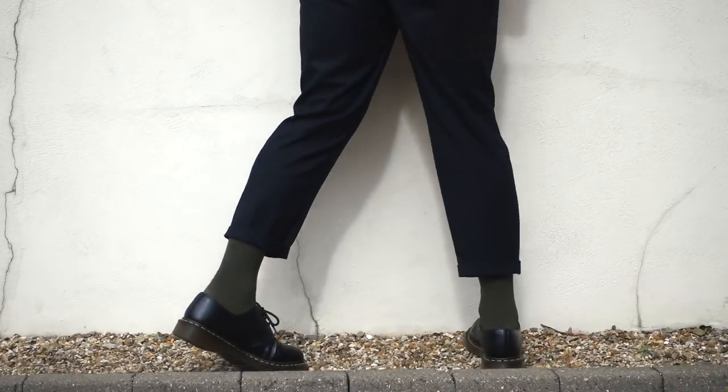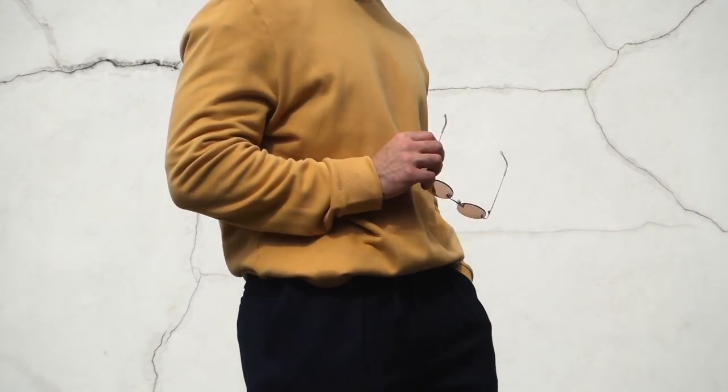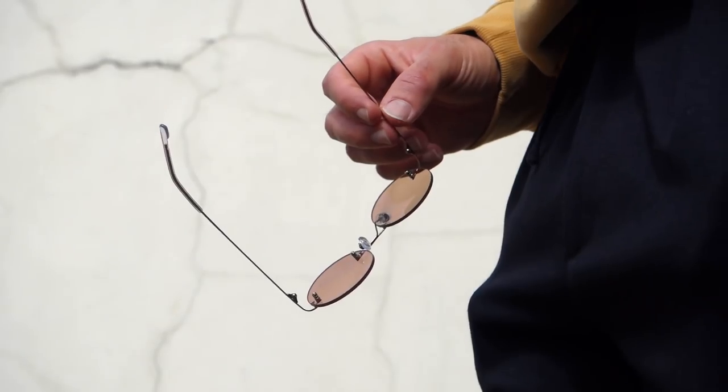On foot I have the Doc Martens. This is definitely an outfit you could wear if you're going for early drinks, heading to a bar with friends, or out on a rooftop. The sunglasses give it a really nice style vibe to the whole outfit, and I think it all just goes together perfectly.